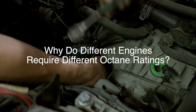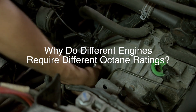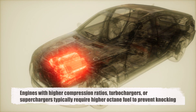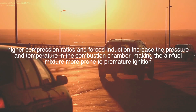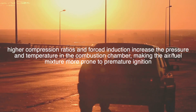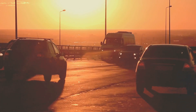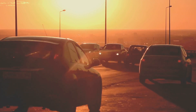The octane rating required by an engine depends on its design and operating conditions. Engines with higher compression ratios, turbochargers, or superchargers typically require higher octane fuel to prevent knocking. This is because higher compression ratios and forced induction increase the pressure and temperature in the combustion chamber, making the air-fuel mixture more prone to premature ignition. Using a lower octane fuel in these engines can result in knocking, reduced performance, and potential engine damage.